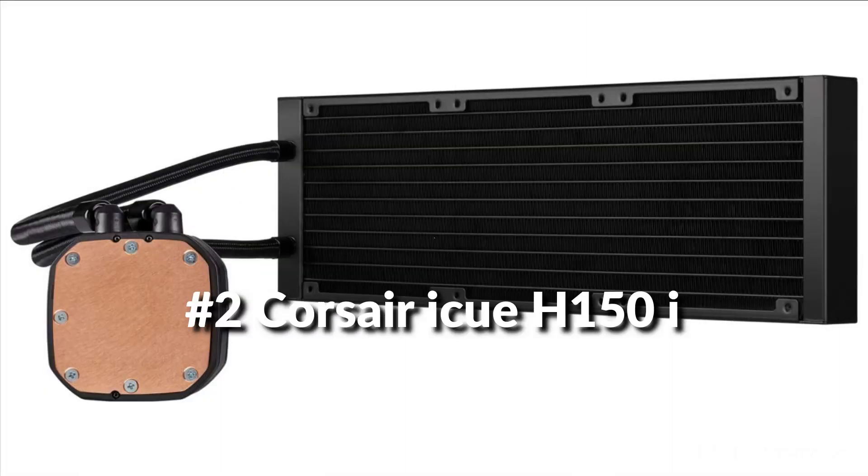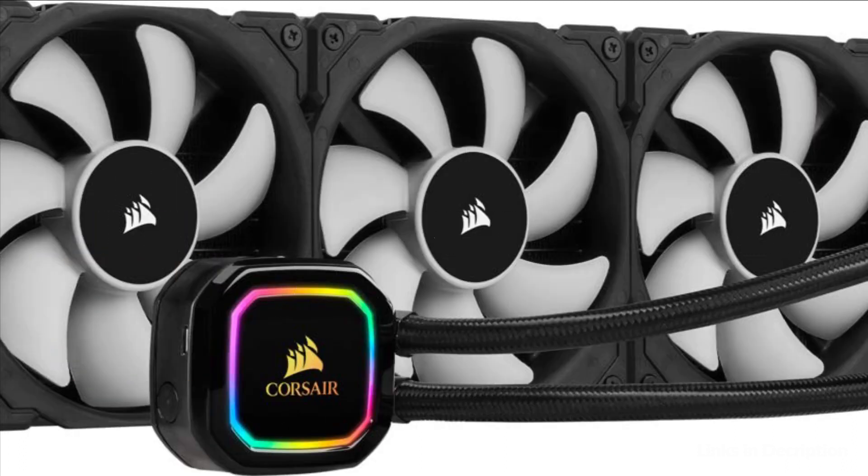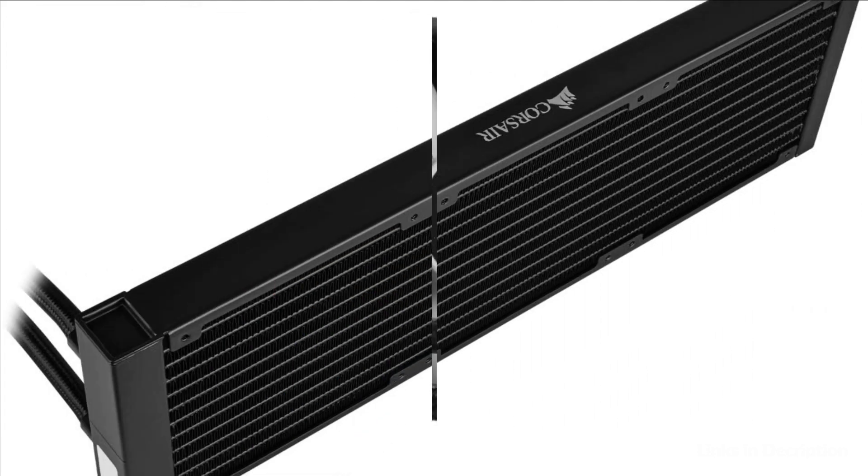On number 2 we have the Corsair iCUE H150i 360mm CPU Cooler. Three 120mm Corsair ML Series Magnetic Levitation PWM fans deliver improved airflow for extreme CPU cooling performance.